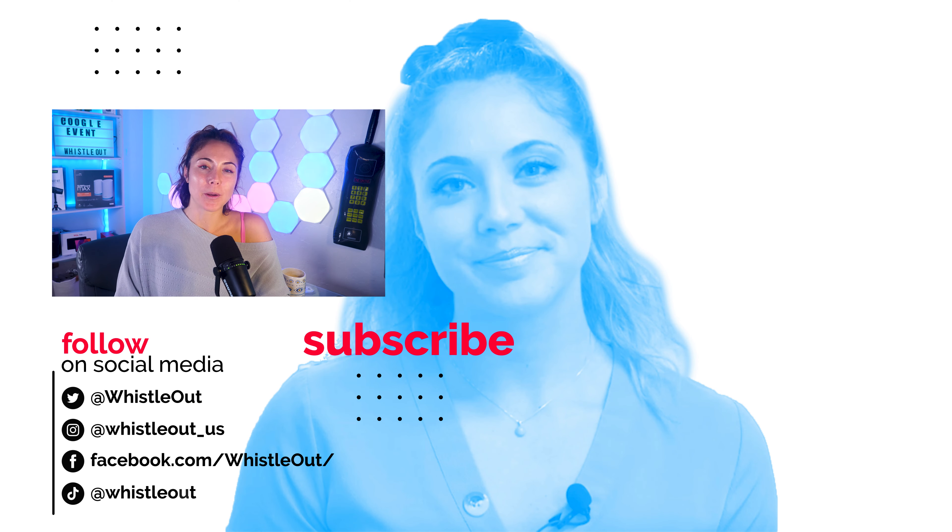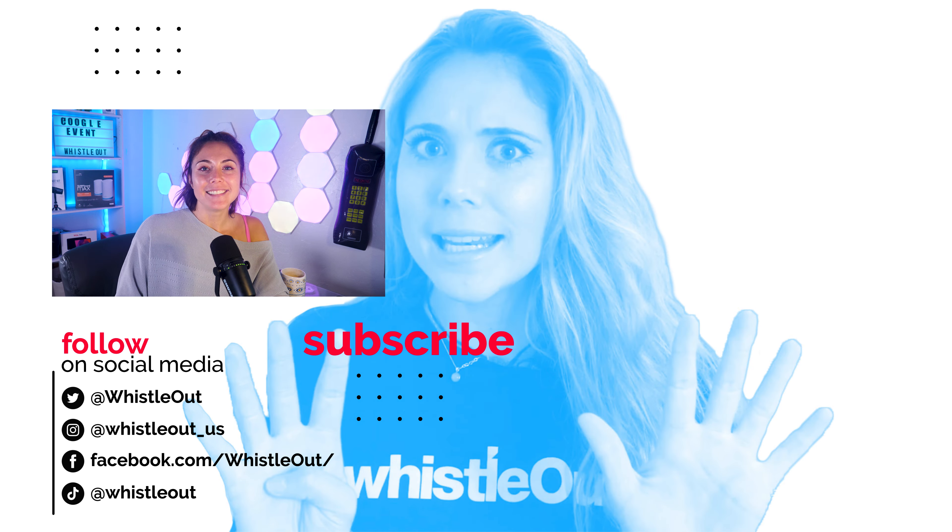Thanks for watching. I'm Sherry, your telecom expert with Whistle Out. Hope to see you here again — see you later.